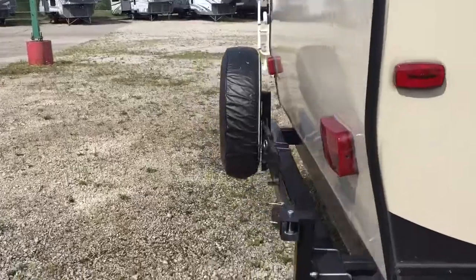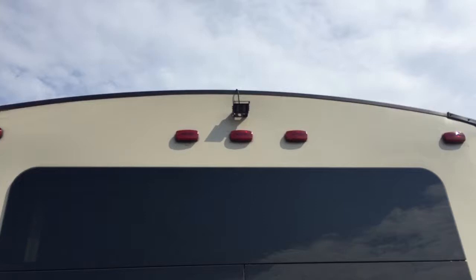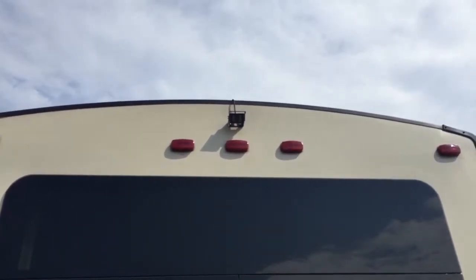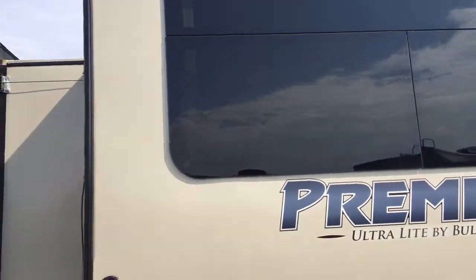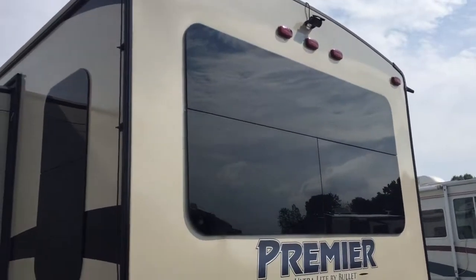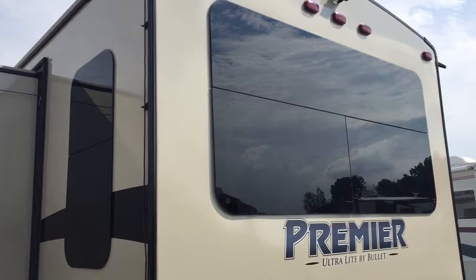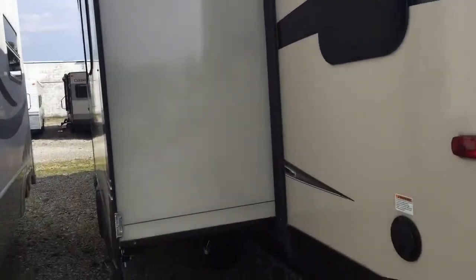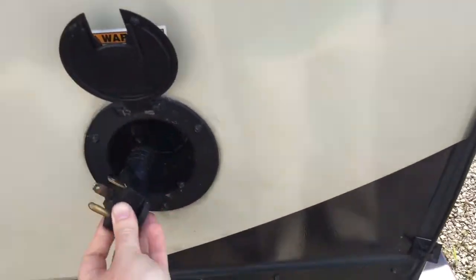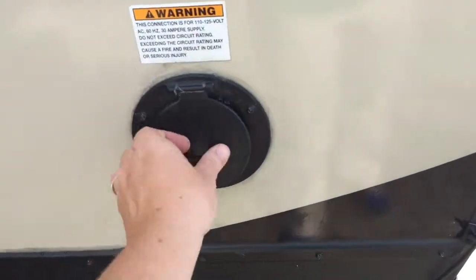Continuing around the back, you can see it does come with the spare tire and the cover. It also has a backup camera already mounted on it, and it does come with the monitor that goes in your vehicle as well. From this angle you can also see it has the upgraded frameless windows — these are really nice and you don't have to worry about leaking; you can even have them open when it's raining out. The power cord is right over here — it is retractable, and this is 30-amp service.